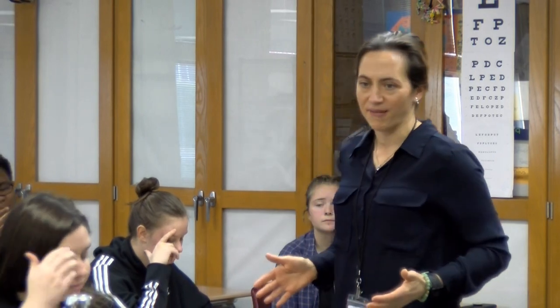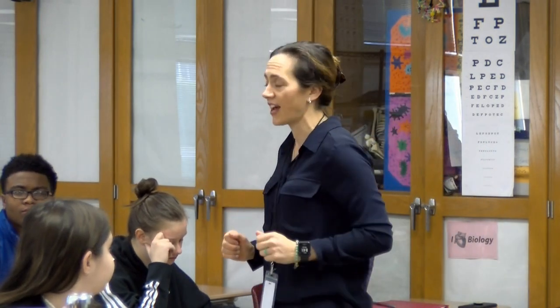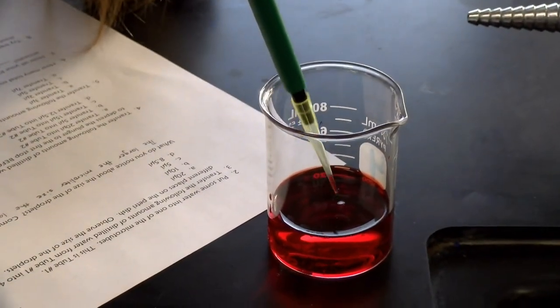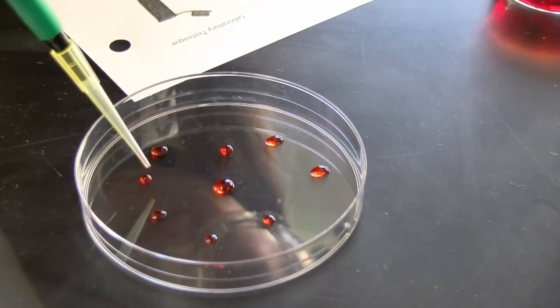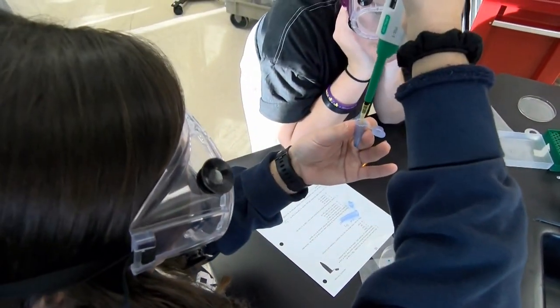That tiny little drop of blood may contain what? DNA. The relevancy of CSI shows right now and the course that we offer to our students is very exciting — for students to have fun learning, to make those connections, and potentially spark interest and the realization: I could do this beyond my high school experience.